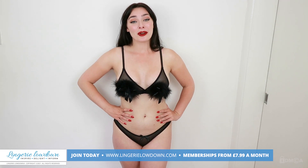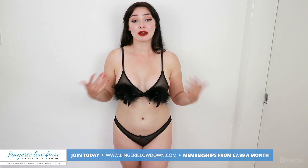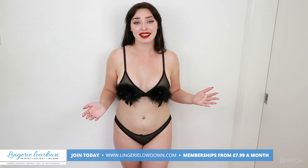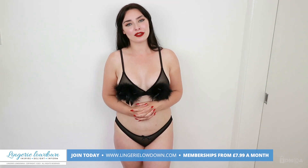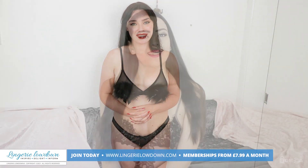Thank you for watching this review and please comment your thoughts in the box below. Tell me what you love about this, what you dislike. And stay tuned for more reviews from me and the rest of the team at Lingerie Lowdown.